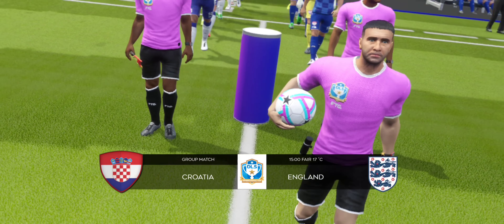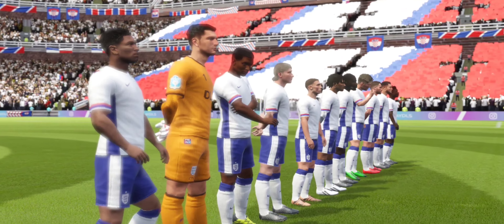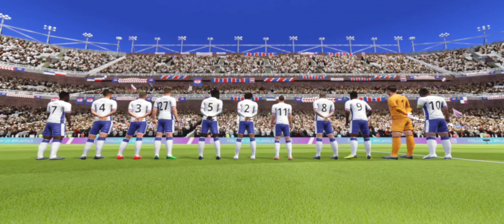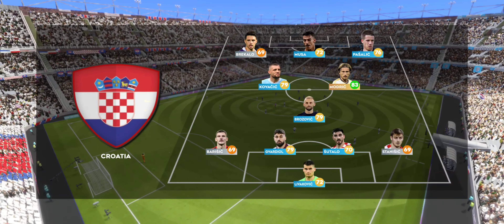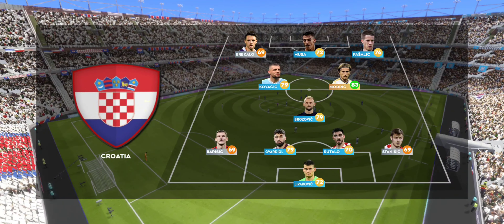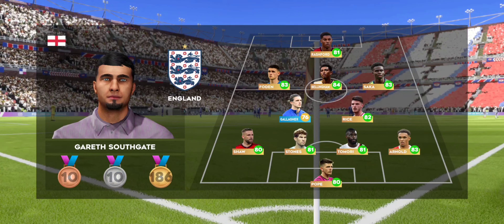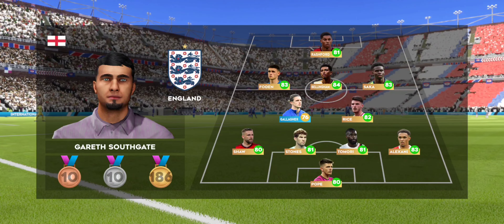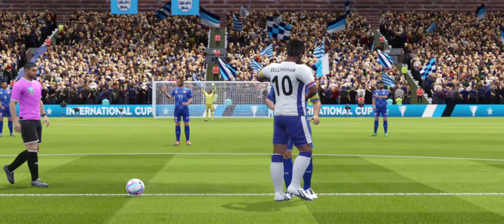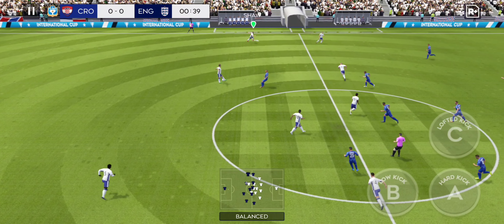The fans are out in numbers and kick-off is moments away. The home team has gone with a strong line-up here. It's a 4-2-3-1 formation — an attacking version of the 4-5-1 — with three forward midfielders supporting the lone striker. And the match kicks off.